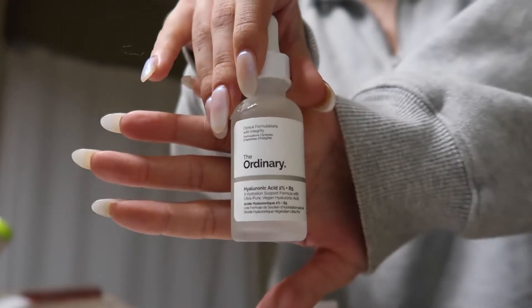I've been using the hyaluronic acid — I'm using this every day, day and night. I just need to mention this really quickly because I'm doing my skincare right now.